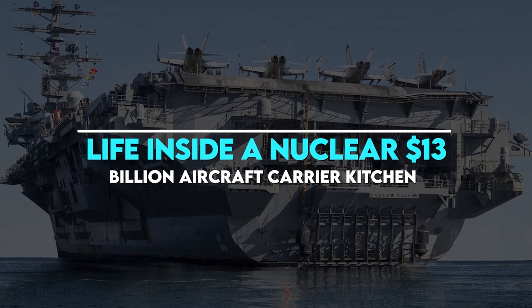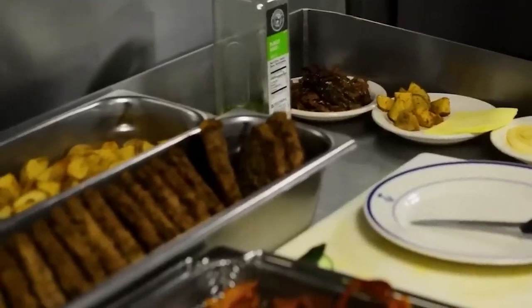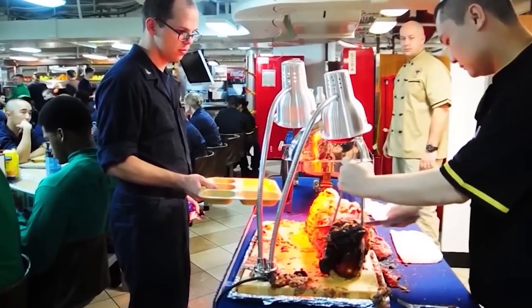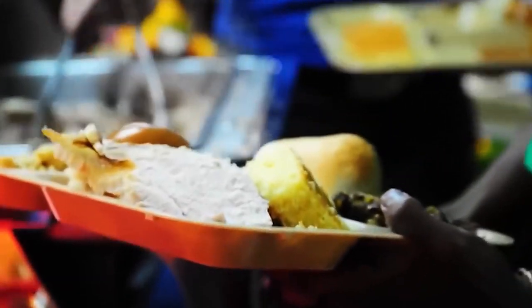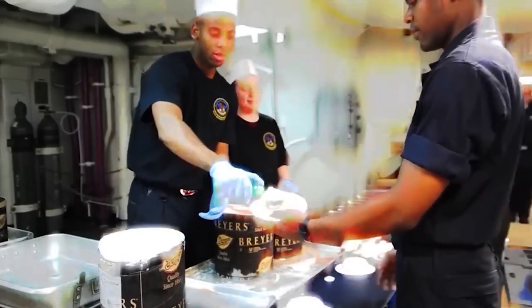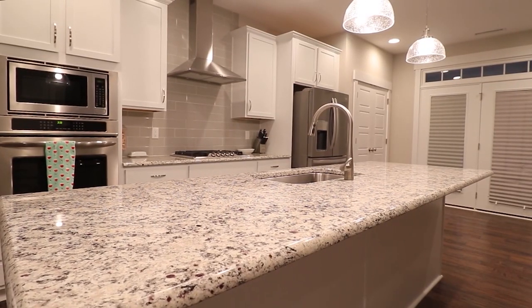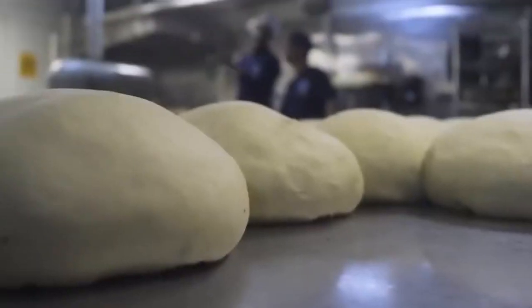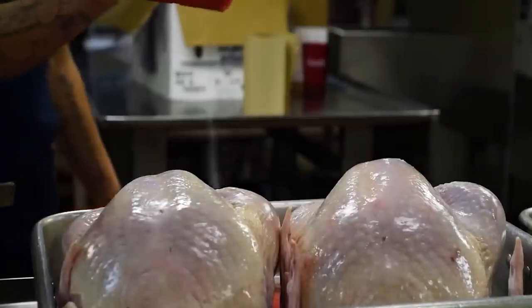Have you ever wondered what it would be like to live inside a nuclear aircraft carrier kitchen — let alone one which costs $13 billion? The first thought that comes to mind is how it differs from a regular kitchen at home or in a restaurant. But the most important question for many of us is: what even is an aircraft carrier?